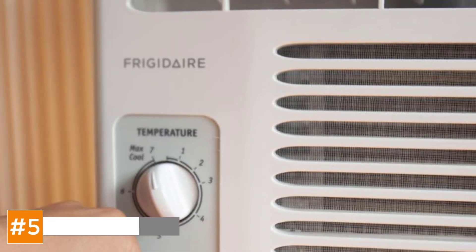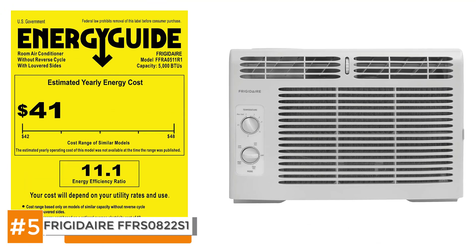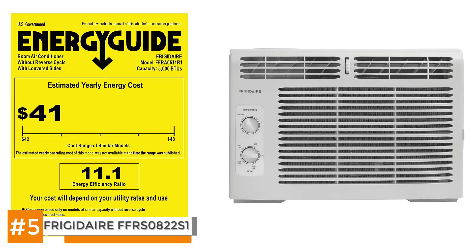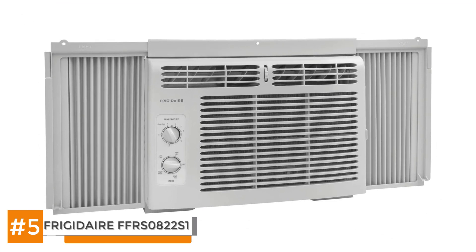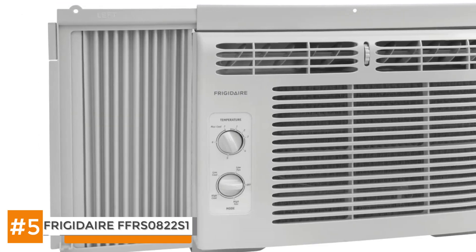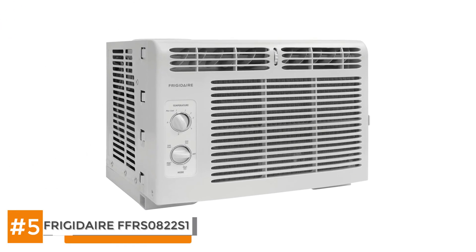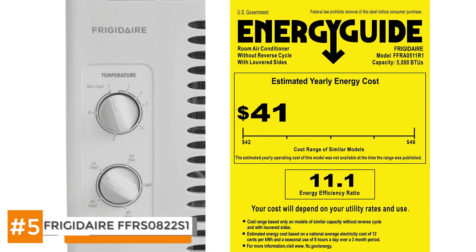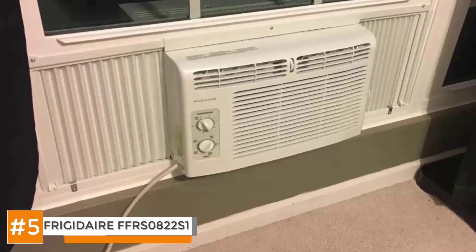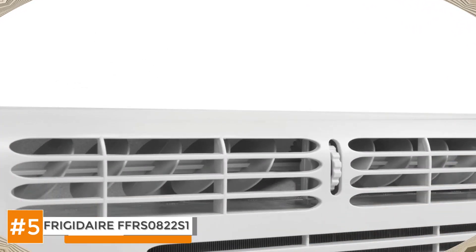Coming in at number five, the Frigidaire FFRA0511R1 5000 BTU 115 volt window mounted mini compact air conditioner. This Frigidaire mini compact air conditioner is an awesome window unit that will fit into smaller places than many other AC units. Its size makes it convenient for a number of reasons. Besides easier installation and manipulation, it's also much simpler to remove and easier to store away during the winter months, meaning your house will be better insulated. It will not take up a lot of space wherever you end up storing it, again because of its smaller size.